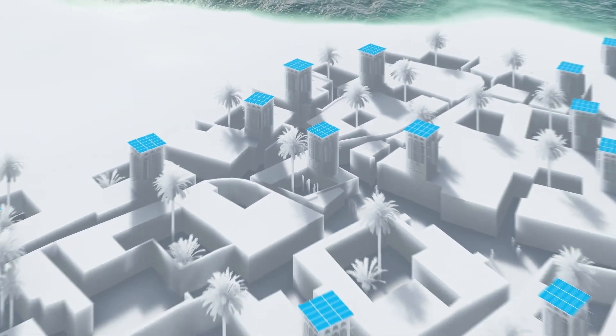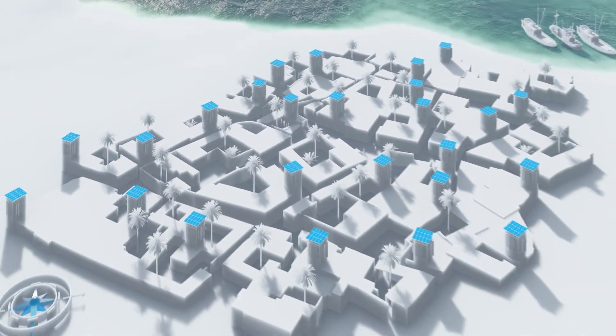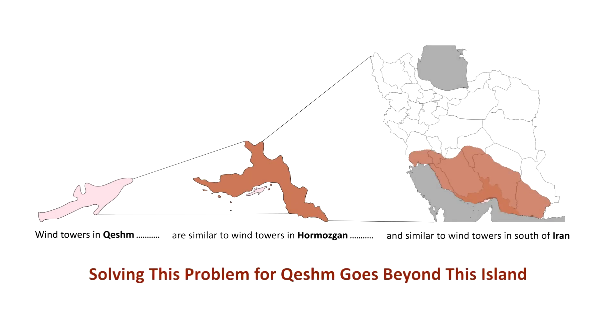Meanwhile, by expanding this idea to all villages in Qashm Island, we tend to reduce energy consumption and maximize environmental friendliness.